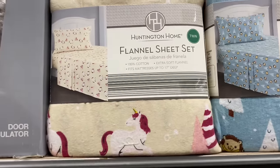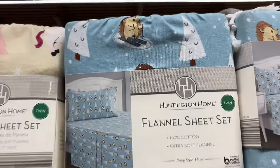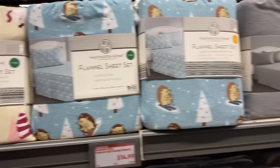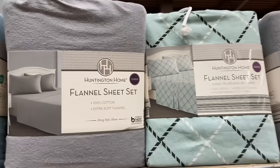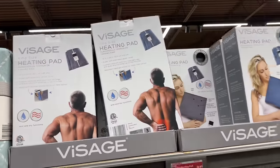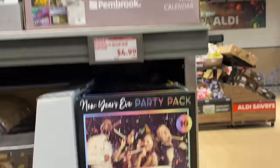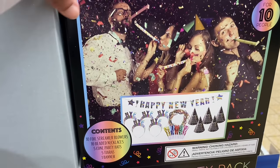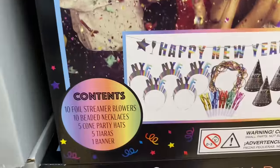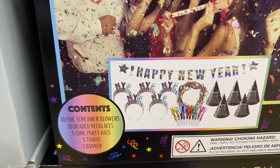So they have their flannel sheet sets — oh, this is so pretty. It's like unicorn orange trees. This one's cute too — it has the hedgehogs skiing. And then they got this design right here. Oh, they got heating pads too, y'all. And they got a craft cocktail calendar. New Year's Eve party pack — it's $10. It includes 10 foil streamer blowers, 10 beaded necklaces, 5 cone party hats, 5 tiaras, and 1 banner.